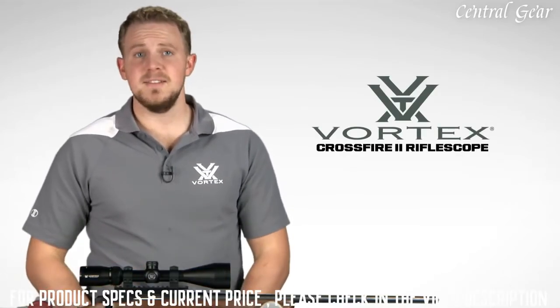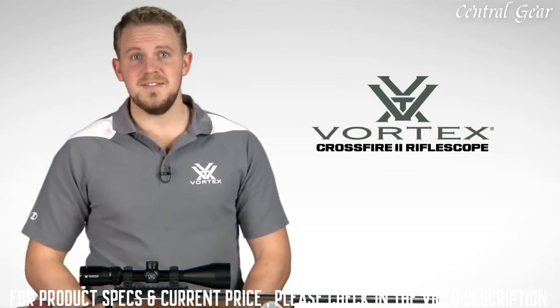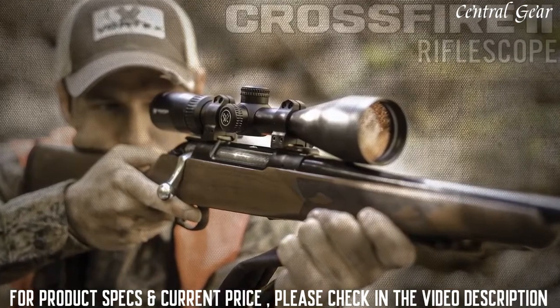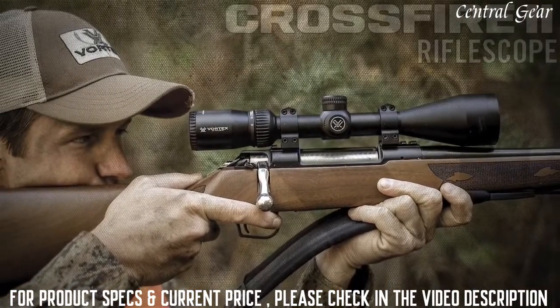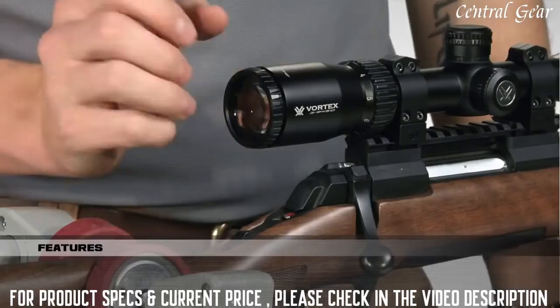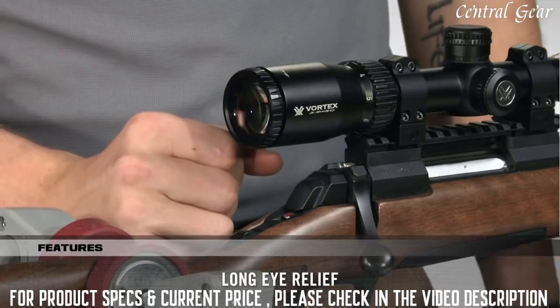Hey, I'm Zach with Vortex Optics, here to give you a look at the highly popular Crossfire II rifle scope. This series offers a comprehensive lineup of popular sizes and configurations, including this 3-9x50. The Crossfire II rifle scope takes quality and value to the extreme with a solid platform that's built to outperform all other similarly priced rifle scopes. Quite simply, the only thing entry level about this scope is its price. One of the most impressive things about these scopes is the long eye relief and ultra-forgiving eye box, which helps you quickly get a sight picture and acquire your target.